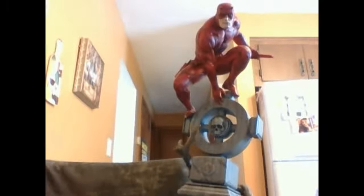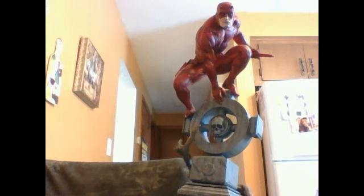This is Longshot's review of the Daredevil Comiquette by Sideshow Collectibles. Please subscribe — I'd really appreciate it. Please comment; I would like to know what you think of this review. Have a great day, thank you.